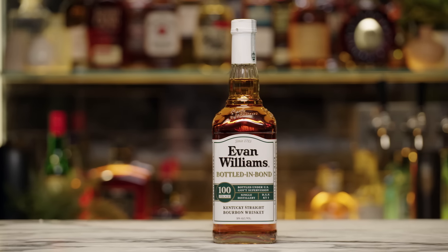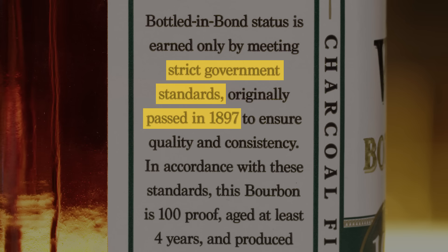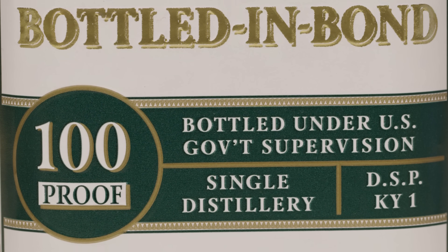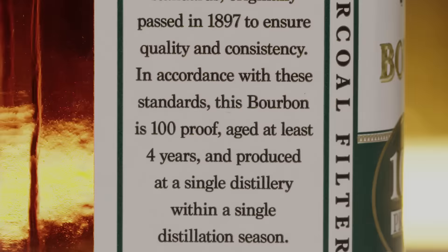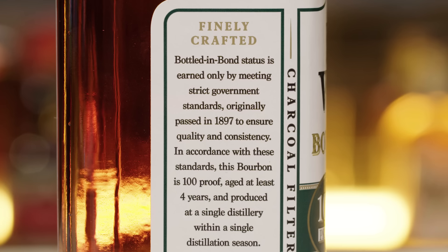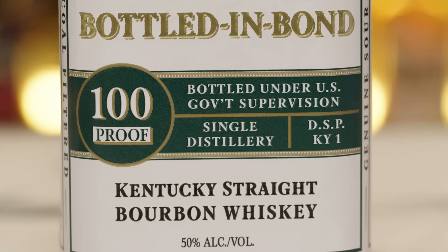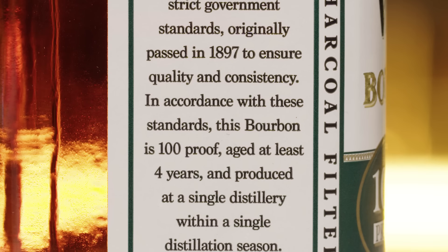Next up, we have Evan Williams Bottled in Bond. This is Kentucky Straight Bourbon Whiskey, and this comes in at about $21. I think it started somewhere like 1897, and it is a set of regulations in order to be called Bottled in Bond. Bottled in Bond has to be produced and made within the calendar year, from one distillery, and it has to be bottled at 100 proof. The biggest stipulation is that it has to be aged at least four years in a bonded government warehouse — hence the term Bottled in Bond. There's a number on the front that identifies the government bonded warehouse. This law came about in what was kind of the wild wild west, to reign a lot of this stuff in and make sure the consumer was getting a consistent product.